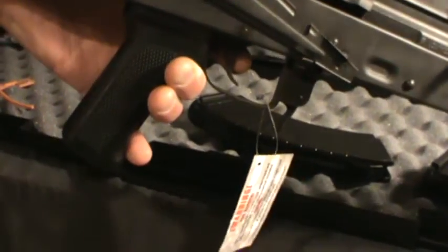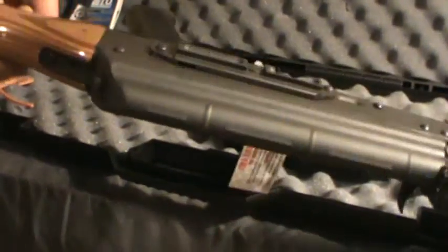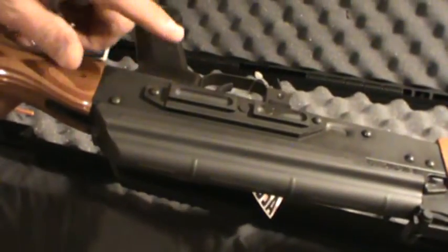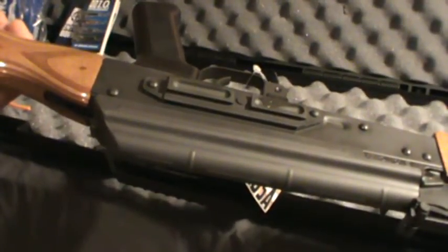Looking right down the sights, it's straight. There were comments about the scope mount not being straight — it's straight as it can be. No problems with that.